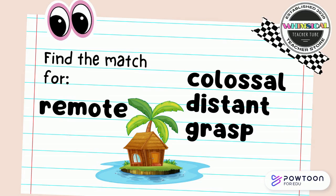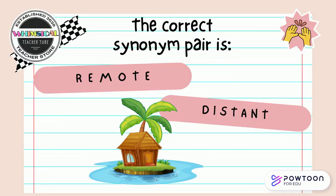Find the match for remote. Is it colossal, distant, or grasp? Point to the correct answer on the screen. The correct synonym pair is remote and distant. Remote and distant mean the same thing.